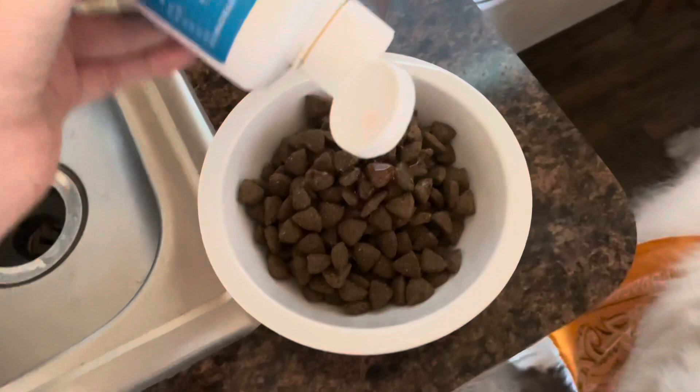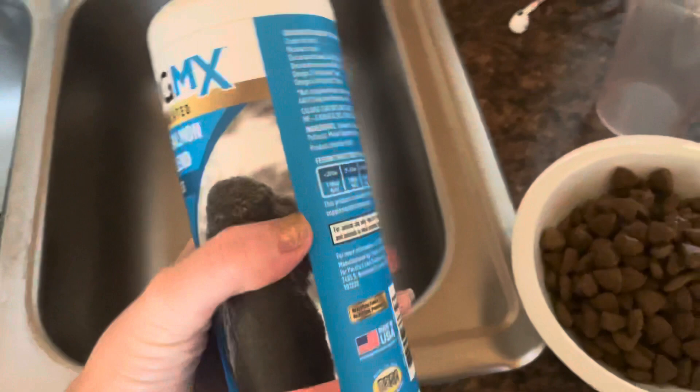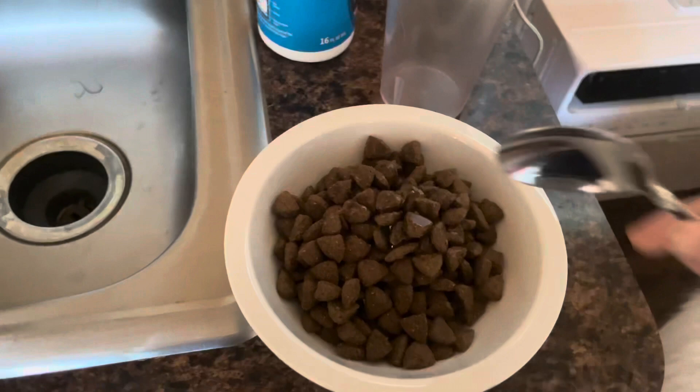I like to put salmon oil on top of his food. Salmon oil is really good for their coat and skin. I do have a video on different types of toppers that you can add to make your dog's kibble better if you feed just a kibble-fed dog.